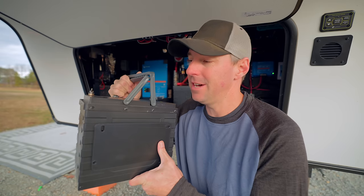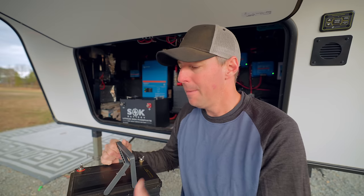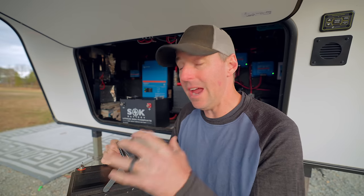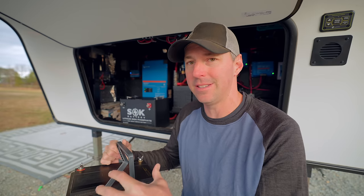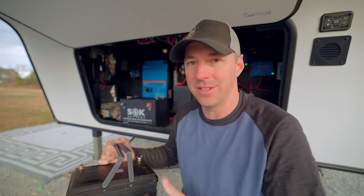They're still making them in this smaller size. Actually, some companies are making the 100 amp hour battery even smaller, but I don't think they feel constrained that everything has to be a drop-in size. So they can make it match what is best for that size of cell.